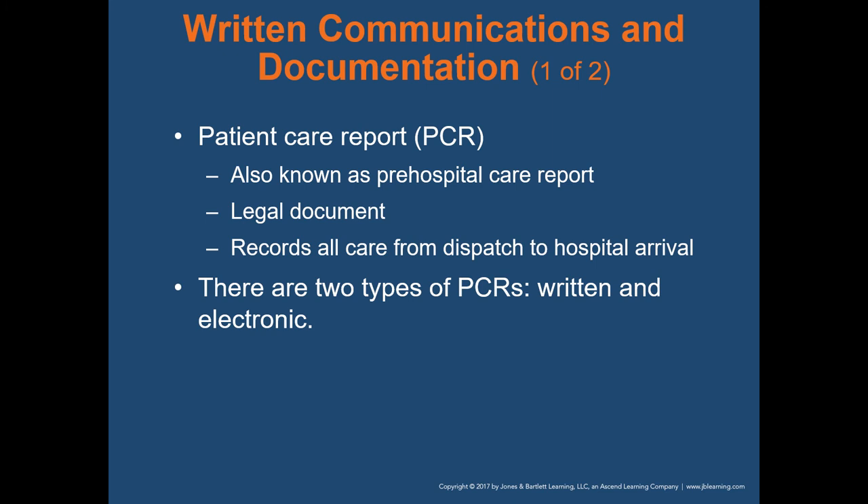The patient care report, or PCR, also known as a pre-hospital care report, is a legal document that records all care from dispatch to hospital arrival. There are two types: written and electronic. Written PCRs are going by the wayside — in the field, most EMS and fire departments are using electronic patient care reports, otherwise known as EPCRs. In class, you'll be using written patient care reports simply to keep track of your training.